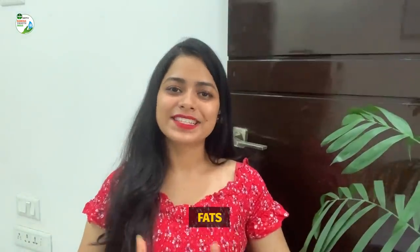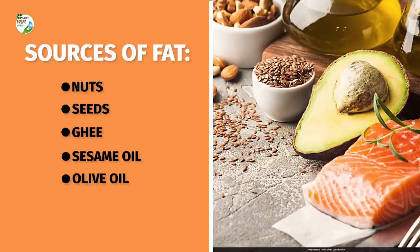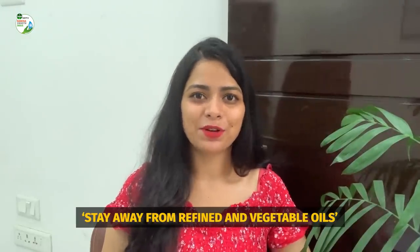Third, fats. Fats are very important — although most of us are scared of fats, they are essential, be it for your fat-soluble vitamins or for protecting our organs. Make sure that you include good quality fats in your diet such as nuts, seeds, ghee, sesame oil, olive oil, and mustard oil on a regular basis. Make sure you stay away from refined oils and vegetable oils.